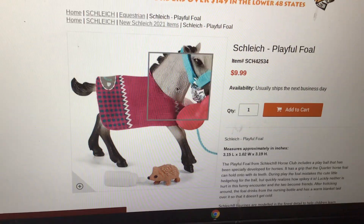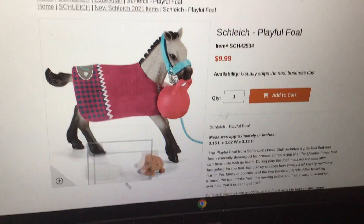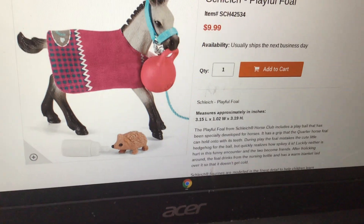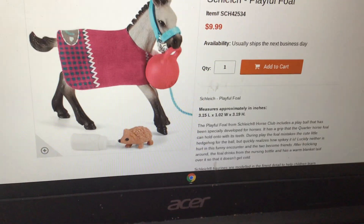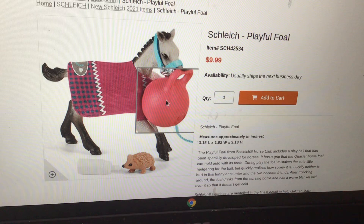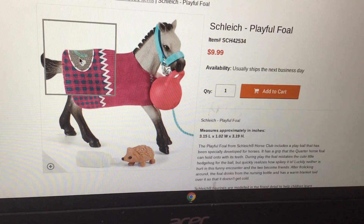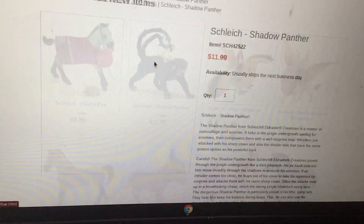They have this playful foal — it comes with a hedgehog, which I already have two of, and it looks like one I already have. It looks like it's holding a ball, so cute! And it comes with a blanket. Foals never come with blankets, so that's surprising.